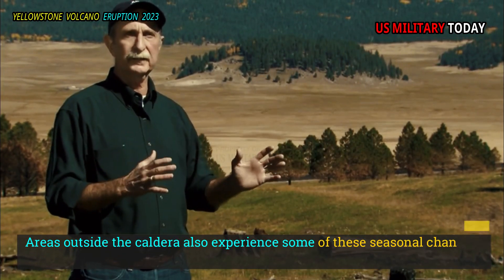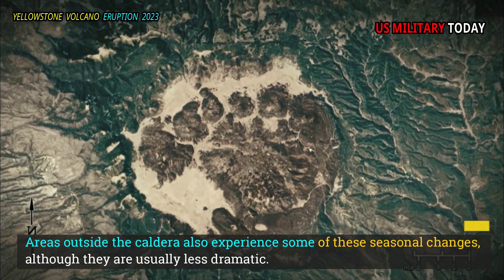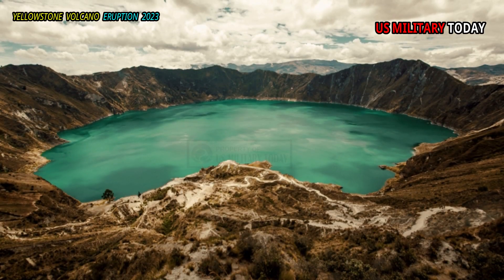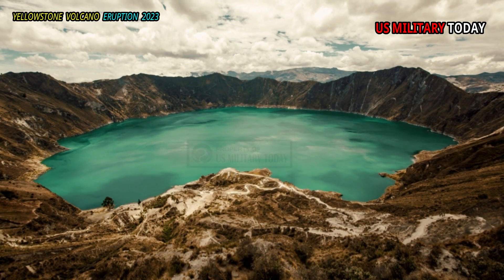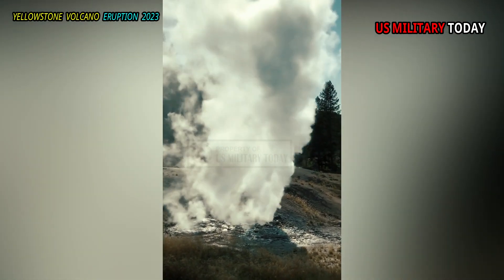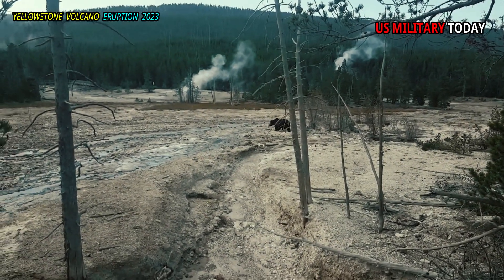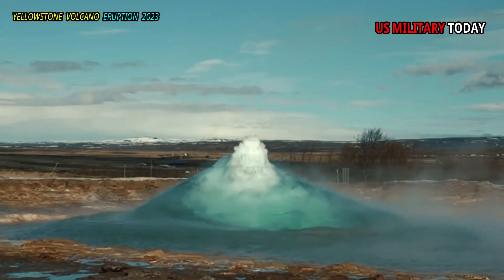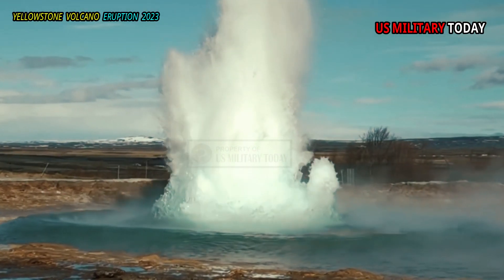Areas outside the caldera also experience some of these seasonal changes, although they are usually less dramatic. However, land subsidence currently mostly only occurs in the caldera. The area around the Norris Geyser Basin deforms independently of the caldera, and has experienced episodes of uplift and subsidence over recent years, indicating that water accumulated beneath the basin and was then released.